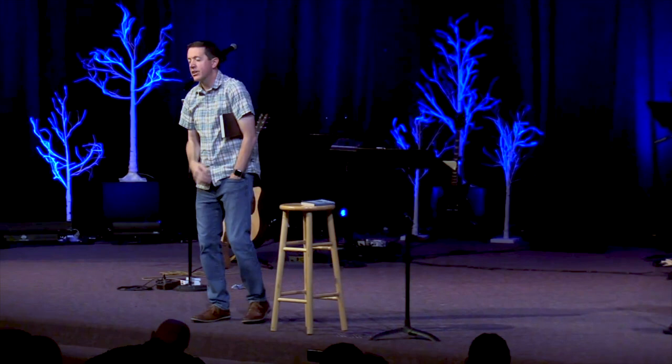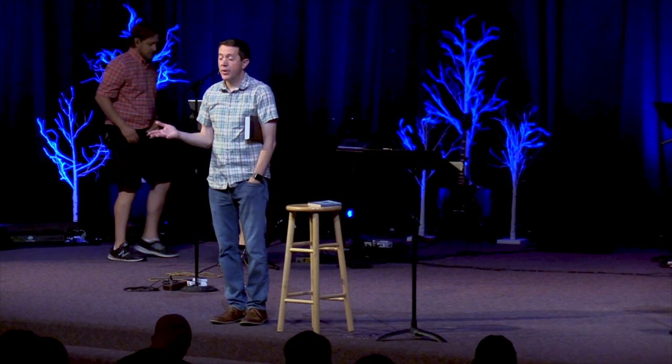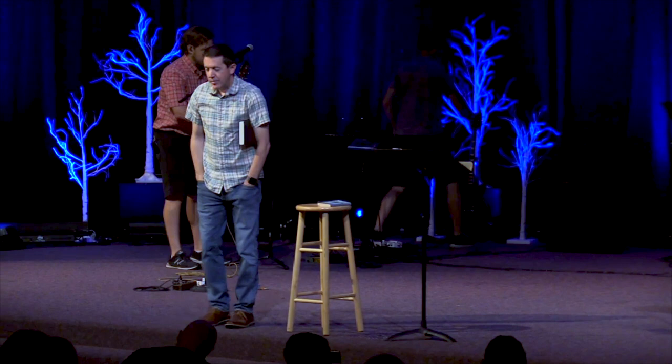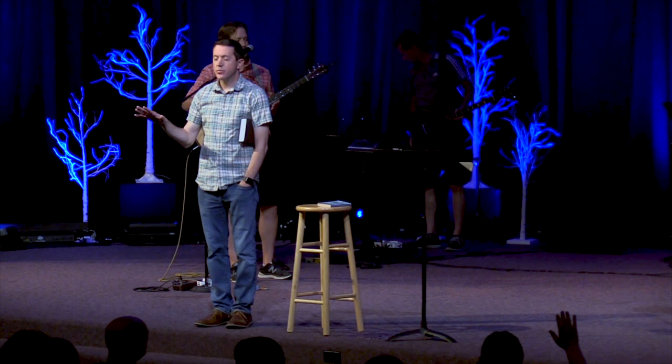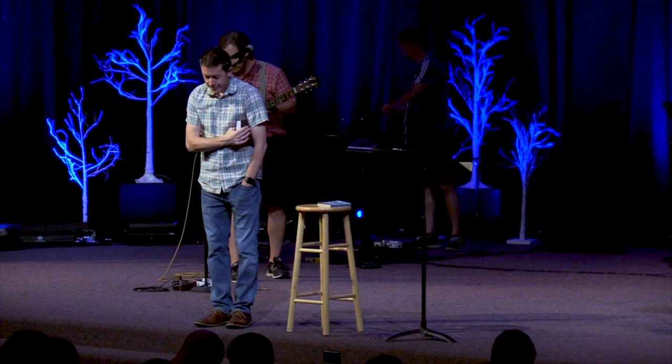Jesus, thank you for your word. Thank you for the gospel — thank you for the truth in it. We confess that we have rebelled, that we are Edmund, that we've been prideful and self-serving. But Jesus, we praise you for your sacrifice. Thank you for the freedom in this room because of what you've done. I pray that you would stir in hearts who don't yet know you, that they would lean into who you are. In your name, Jesus, amen.